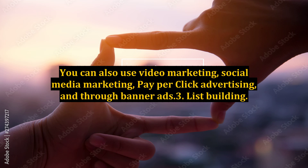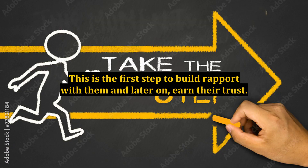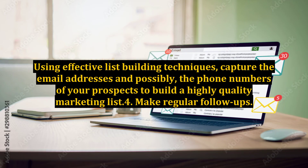3. List Building. It's very important that you maintain an ongoing communication with your prospective buyers. This is the first step to build rapport with them and later on, earn their trust. Using effective list-building techniques, capture the email addresses and possibly the phone numbers of your prospects to build a high-quality marketing list.